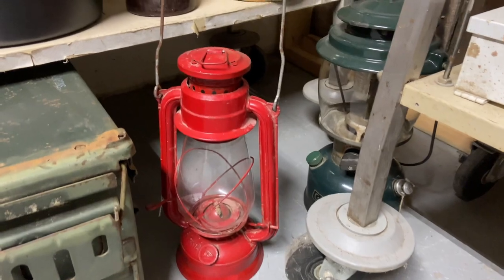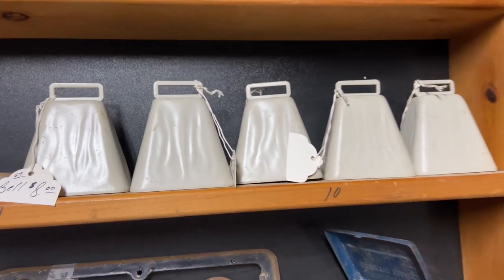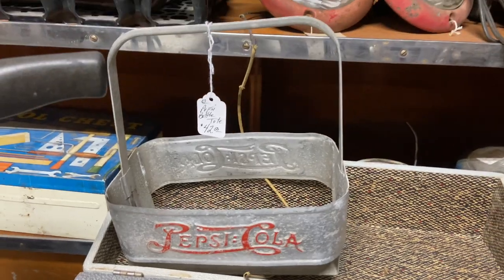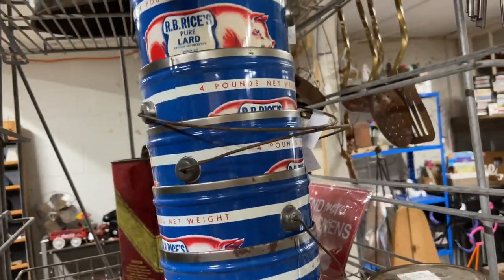Lanterns are always something that I'm drawn to, as well as bells. If these would have been brass or bronze bells, I think I would have gotten them because I feel like they're perfect at Christmas time too. But with a little bit of material or some primitive plaids, I feel like they could be really cute.